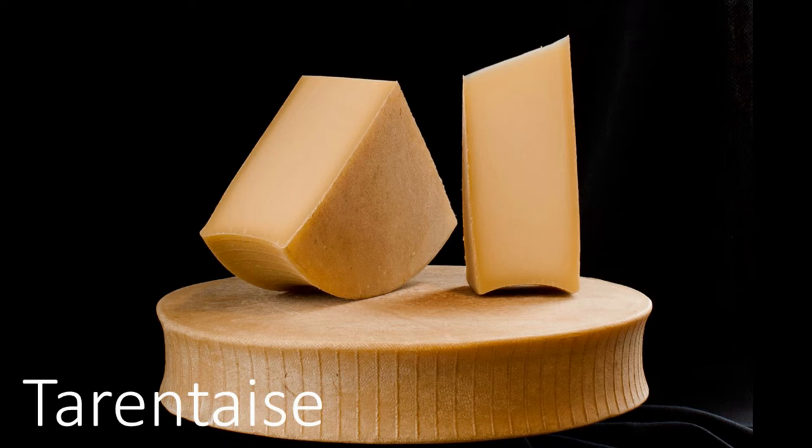I decided to go with the Trappist Rochefort 6 — a dubbel from the Trappist Monastery Brewery in Belgium. What I love about this beer with mountain cheese is it latches onto those sweeter, nuttier notes. The two together — like I mentioned burnt orange earlier — you get this complexity that's like a very complex dessert, yet with a lot of savory components at the same time.